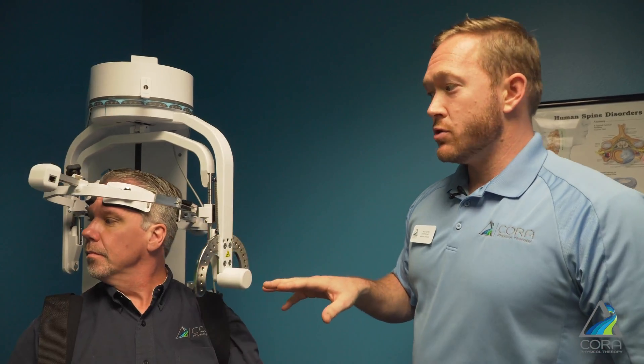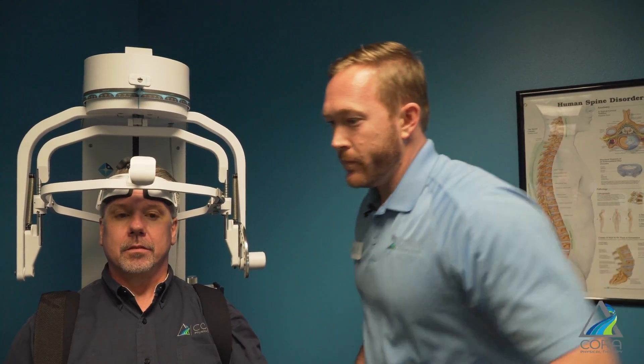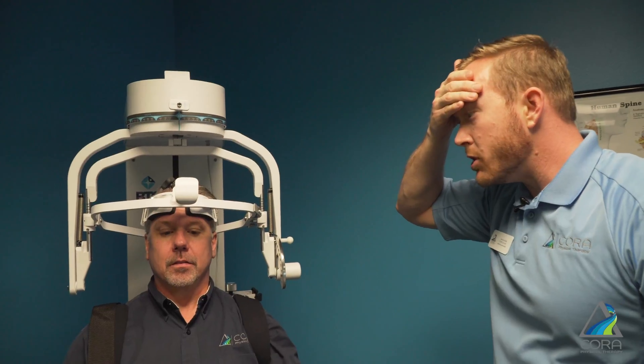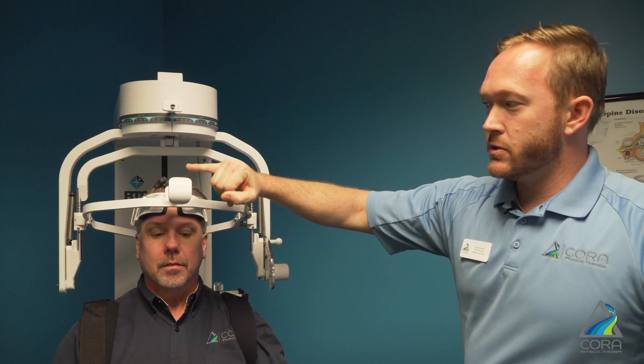Once we finish range of motion testing, what we can do is now measure how much strength the muscles of his neck have. This is really good for people that have been involved in a car accident and have whiplash — just to get good baseline data. So with this one you won't see any movement, but what we'll have Walter do here is push his head forward and give as much effort as he can without causing too much pain.